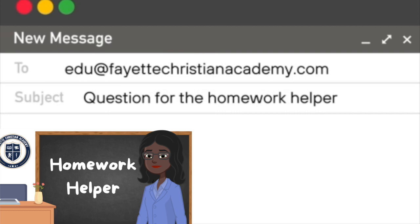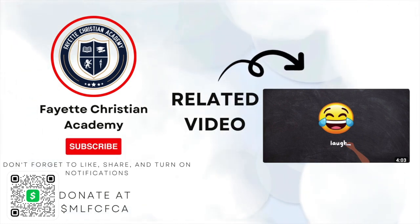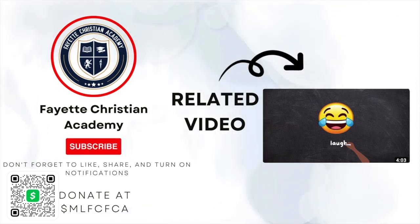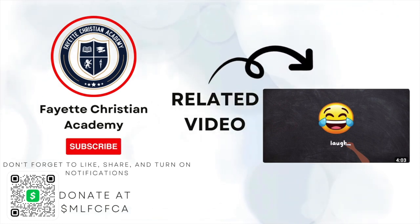Until next time. For more in-depth videos, like and subscribe to FCA's YouTube channel to support the Homework Helper, and be sure to turn on your notifications to catch the next episode. Parents, if you would like to donate to FCA, you can scan the Cash App QR code below or type in $MLFCFCA.